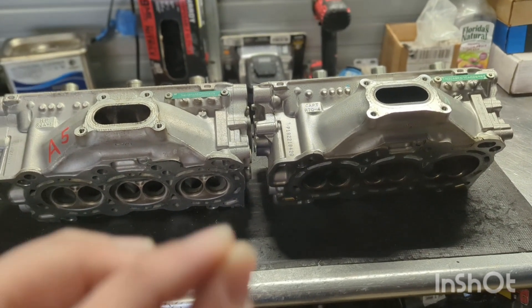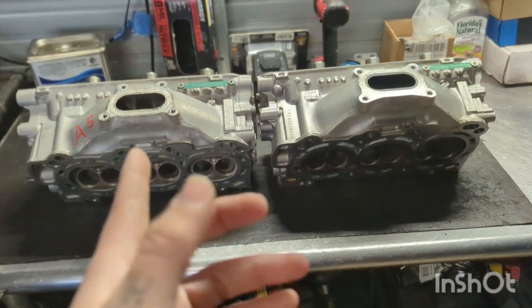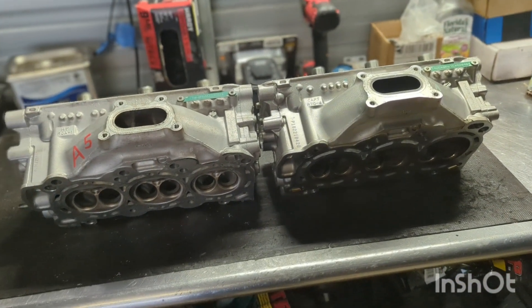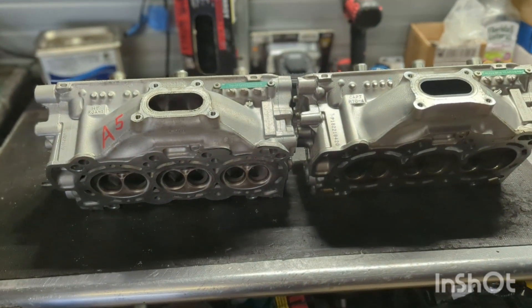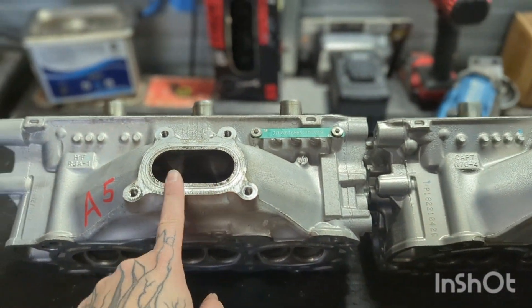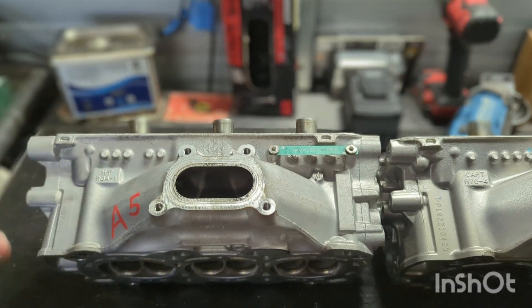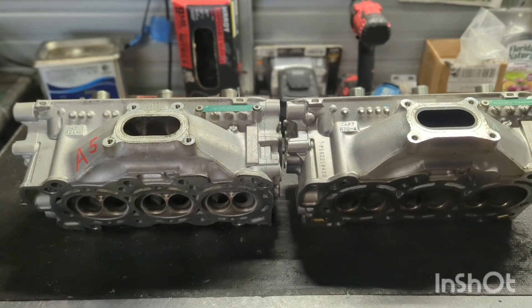Compression, slightly different cams between the engines — I'm talking lift and duration, not lobe orientation. I see guys porting the shit out of these exhaust ports for NA builds, and I just laugh, because they can't figure out why they only gained like two horsepower.